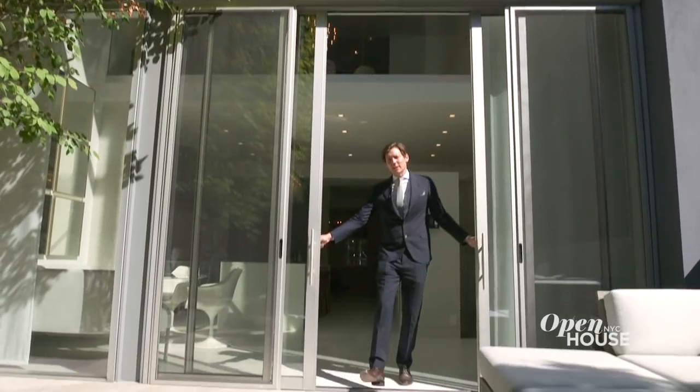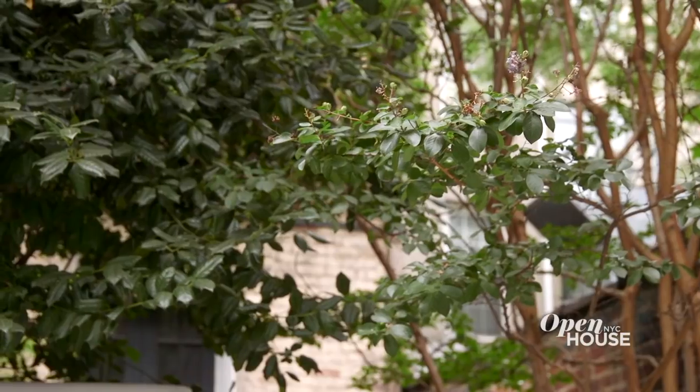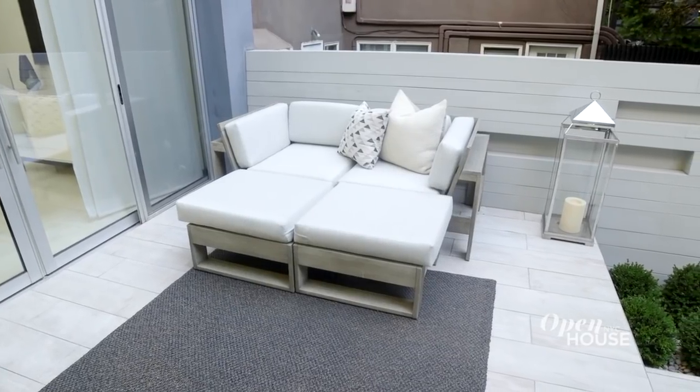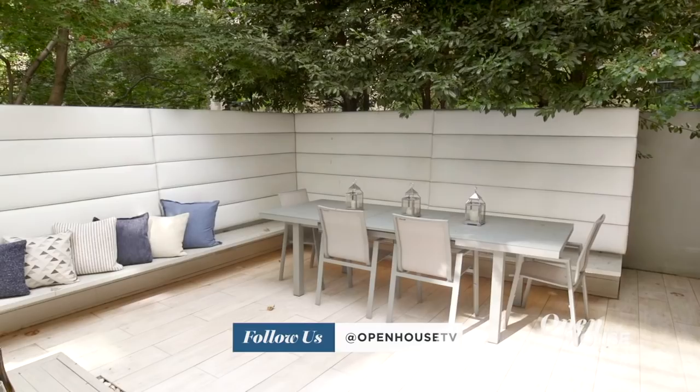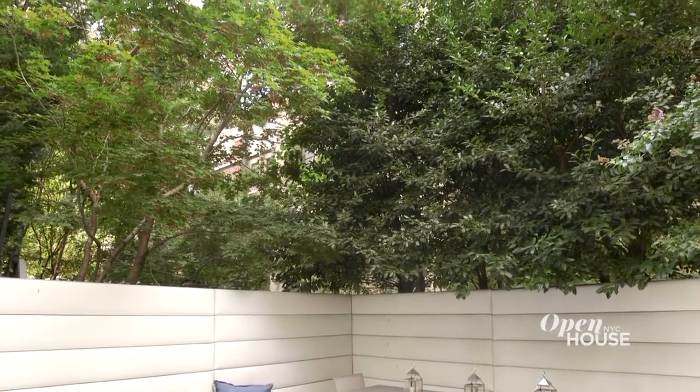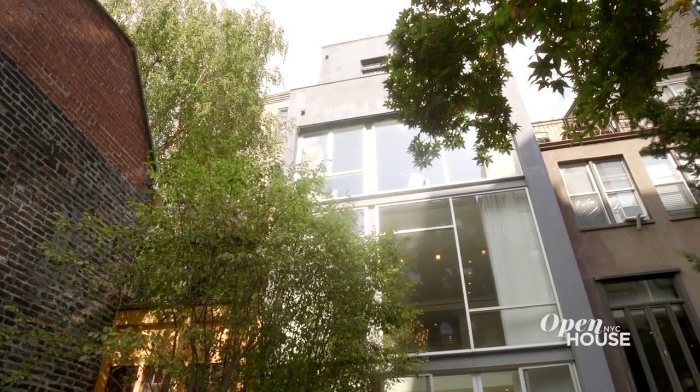Just past these sliding glass doors, you walk straight out into this lush, deep garden. It's a great space to entertain — you have built-in dining, a gas fire pit, and all of these mature trees that surround the garden make it so lush that you forget you're actually in Manhattan.